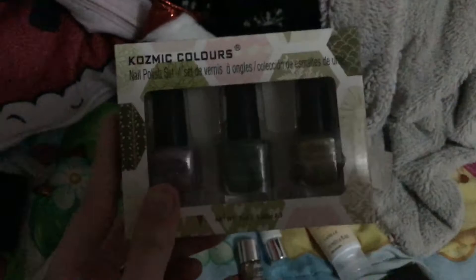I also got some scrunchies — dark blue, a teal scrunchie, and a glittery scrunchie. My sister also got some scrunchies that are white, black, and gray. I got a cosmic colored nail polish. I got some more nail polish — this is Claire's.